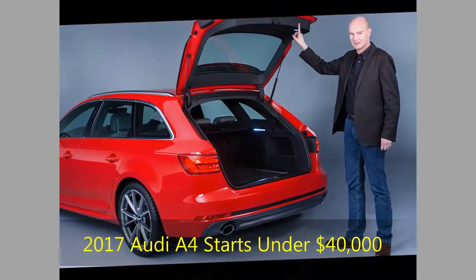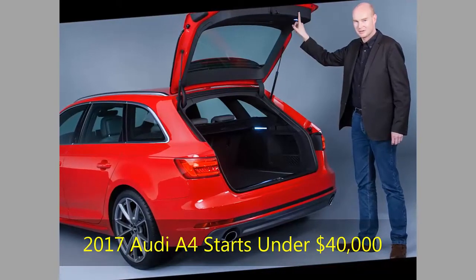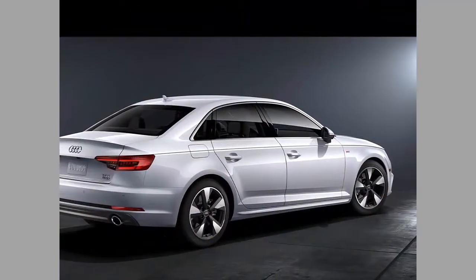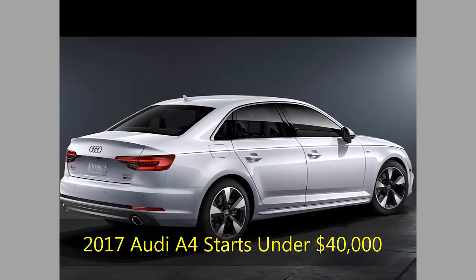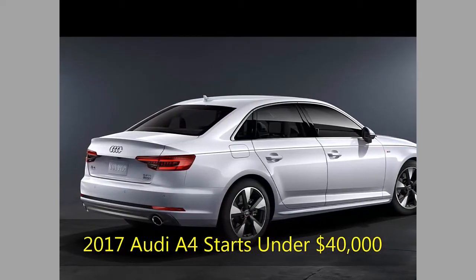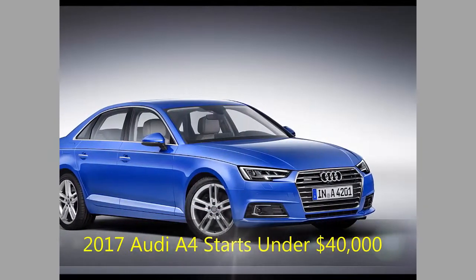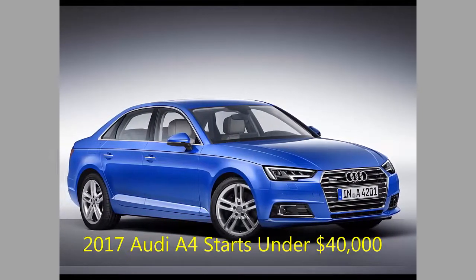The premium plus trim — $42,050 FWD, $44,150 Quattro — adds keyless entry and push-button start, the convenience package, LED headlamps, 18-inch wheels, more exterior chrome trim, Google Earth navigation with six months of Audi Connect data services, HD radio, Bluetooth audio streaming, and a larger central color LCD for the instrument panel.